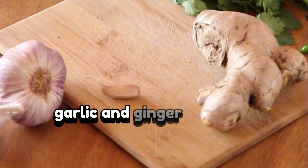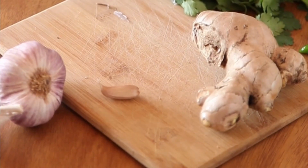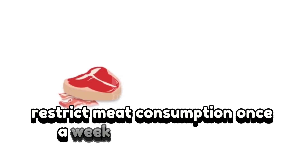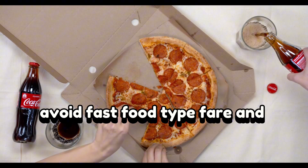Garlic and ginger enhance antioxidant power. Low-AGE (advanced glycation end products) diet: restrict meat consumption to once a week and choose boiled, poached, stewed, or steamed preparations. Avoid fast food and soda.